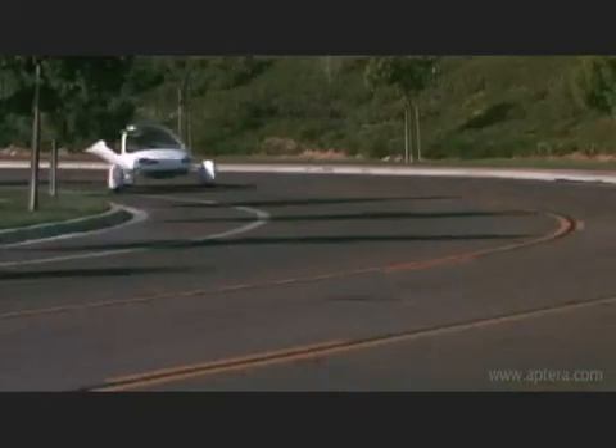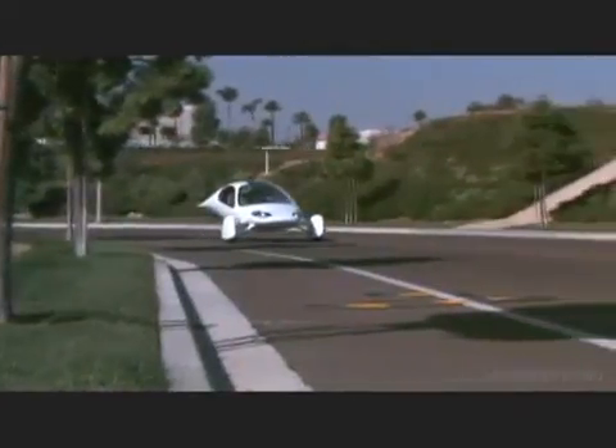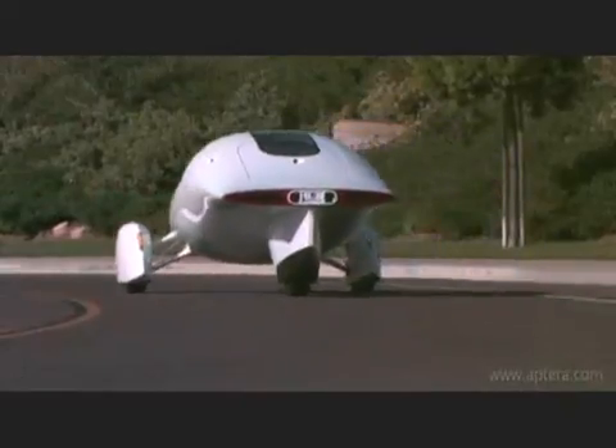Aptera has created a breakthrough vehicle that is safe and visually stunning, while achieving 300 miles per gallon. No matter where you're going in your Aptera Type 1, you're headed in the right direction.